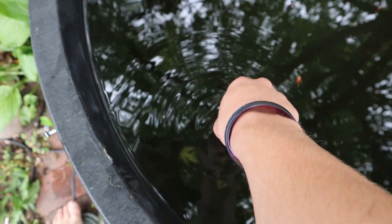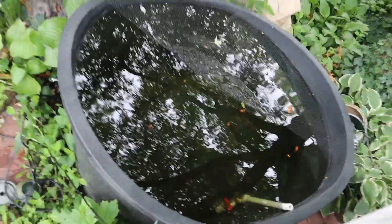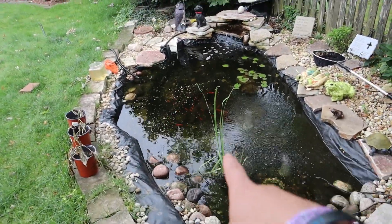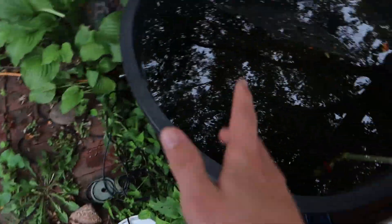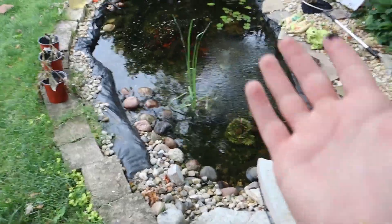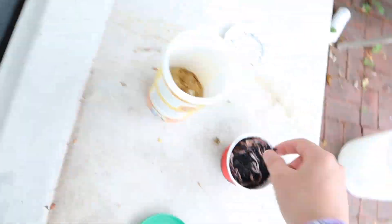I'll feed him another one. I couldn't get him to come up at first — oh, there he is, he smoked it. You could see a little bit of that. We are training the bass. Last year I had a bass and it would eat out of my hand, which was really cool. That's what I'm trying to do before I put him in the pond so hopefully he doesn't eat all my goldfish — keeping him full.